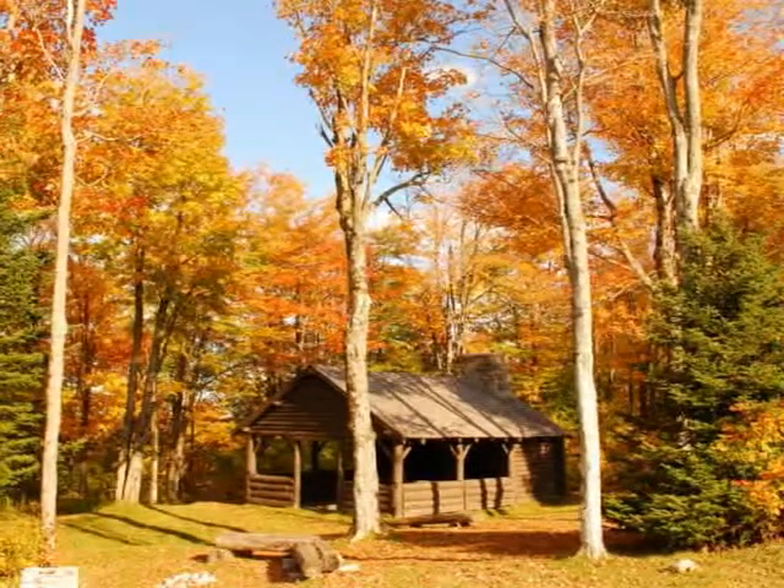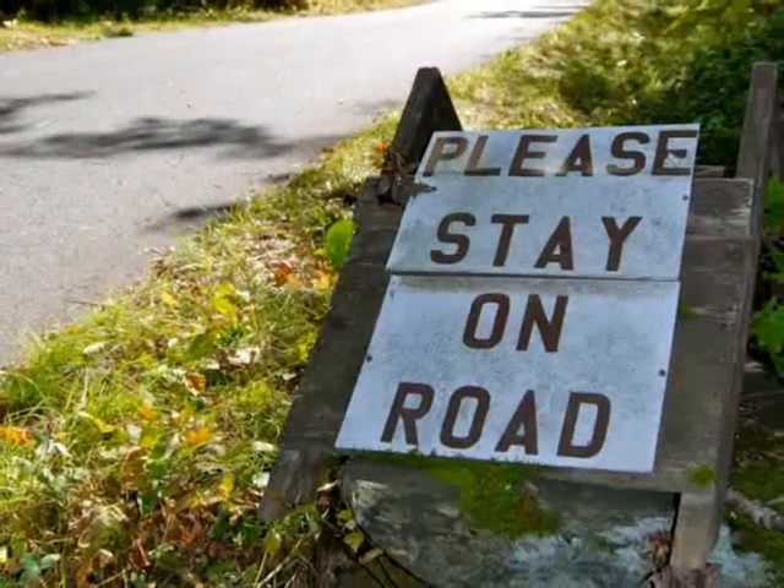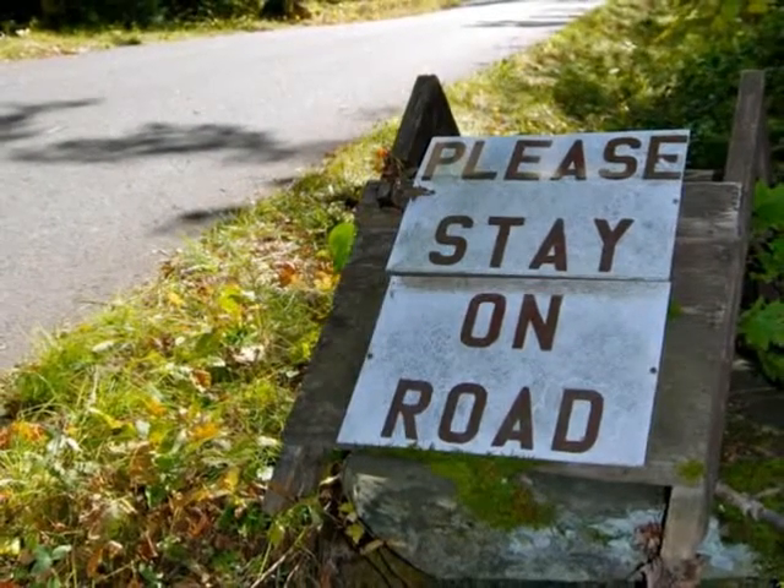The road is open from 8 a.m. until about a half an hour before sunset, from May 1st through late October, weather permitting. Tolls are collected at the entrance.